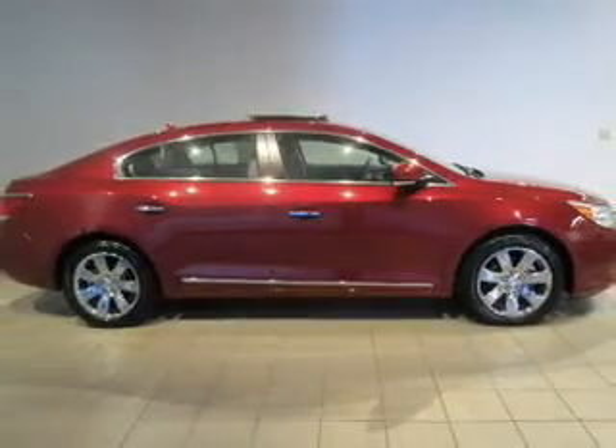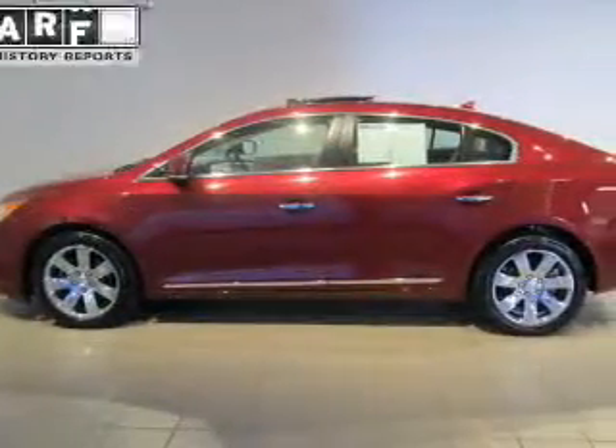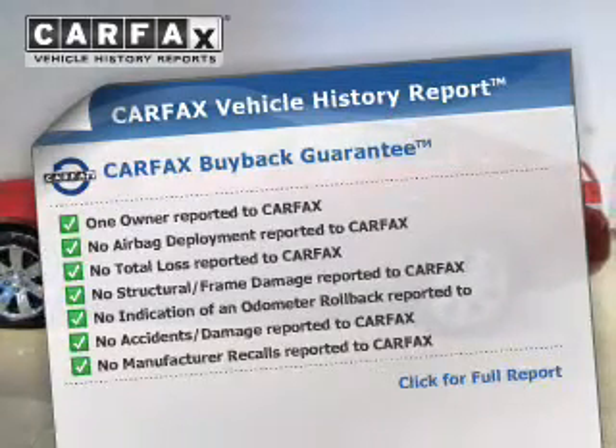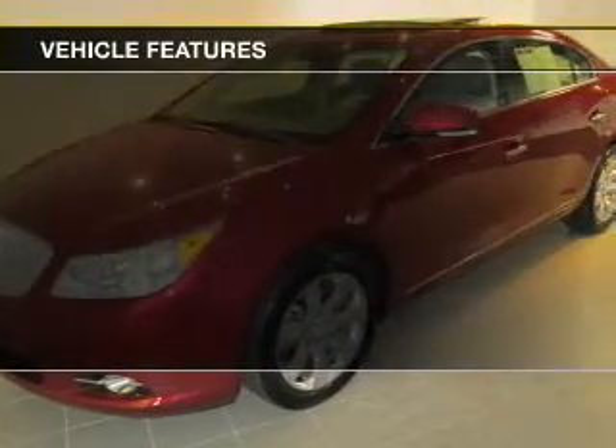The anti-lock braking system will keep you safe on the road. Let the sunshine in with a sunroof. Rest easy knowing this vehicle comes with a Carfax Vehicle History Report from Carfax, the most trusted provider of vehicle information. Plus, enjoy these notable features that are included in this vehicle.